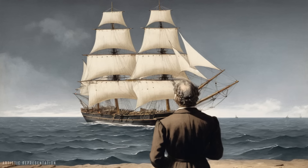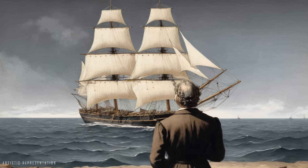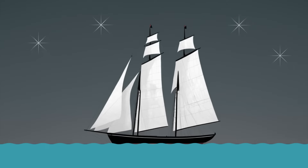In 1806, Frederick Tudor realized that most ships leaving the busy port of Boston were sailing empty to fetch goods from around the world. Actually, they weren't completely empty. To improve the stability of the ships, the holds were filled with stones to increase the ballast weight.